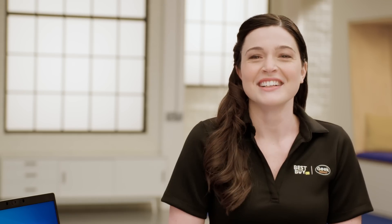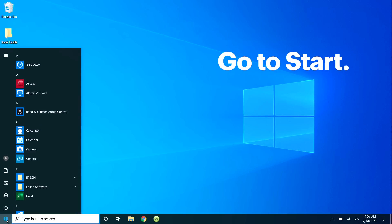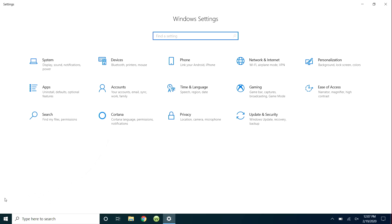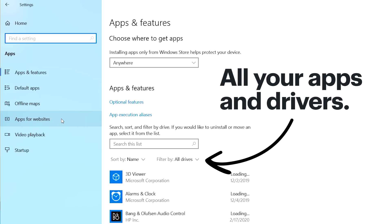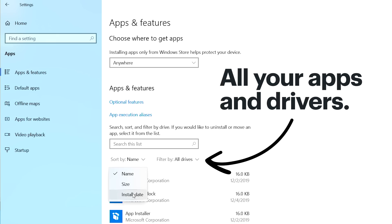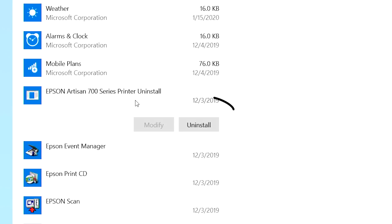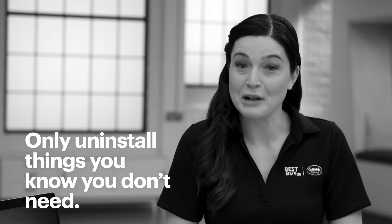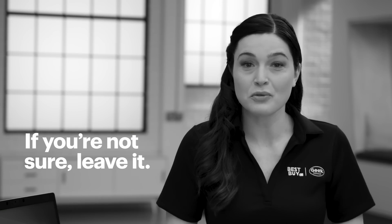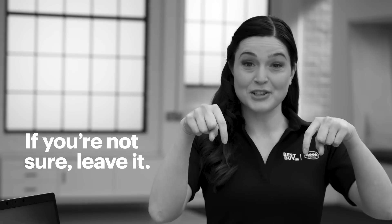Back to the computer. Let's get rid of programs you don't use anymore. Go to the Start menu, select Settings, then Apps. A list of all the apps and drivers you have installed will pop up. You can even sort them by when you installed them. Remove programs you don't need by highlighting and then clicking Uninstall. Only get rid of programs you know you don't need — if you're not sure or you don't recognize the name, it's best to leave it. If you have any questions, use the link below to chat with an agent.